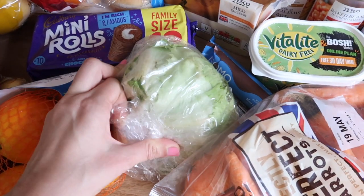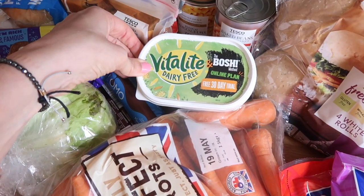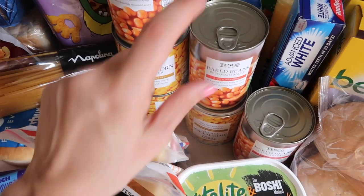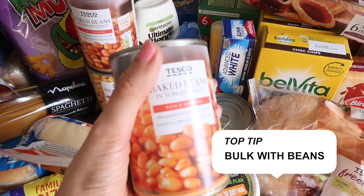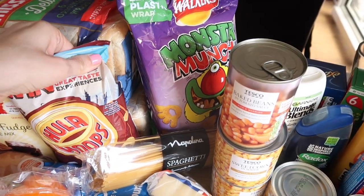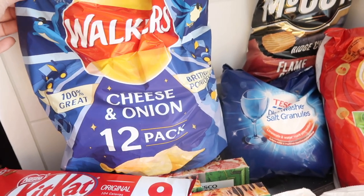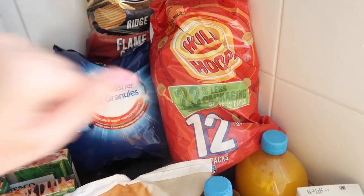Lettuce that will go in any tuna wraps or the chicken nugget wraps. We buy Vitalite as our dairy free spread — we really like that one. We've got sweetcorn for tuna wraps and baked beans. We bulk out our lasagna and spaghetti bolognese with baked beans — it just means you need less meat and it spreads further, which with a family of five is necessary. Crisps to add to the snack table as well — we've got Hula Hoops, Monster Munch, cheese and onion crisps, some McCoys for my husband, and William has the plain Hula Hoops since he's dairy free.